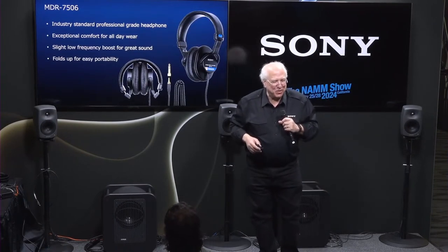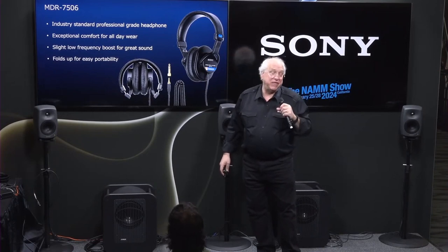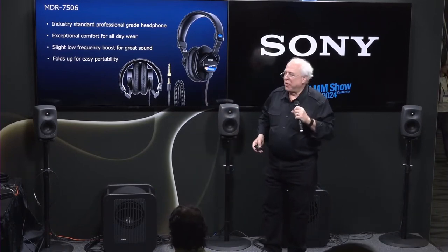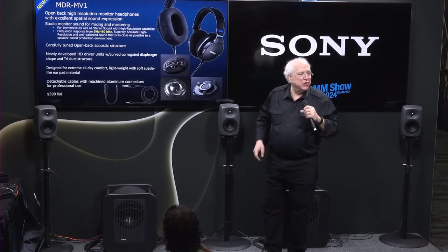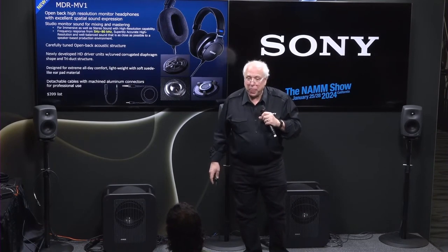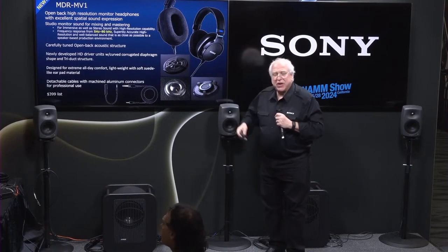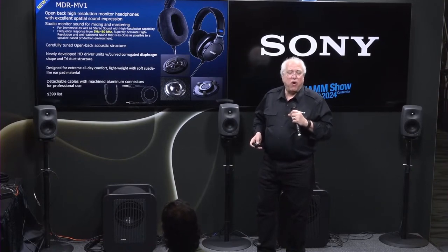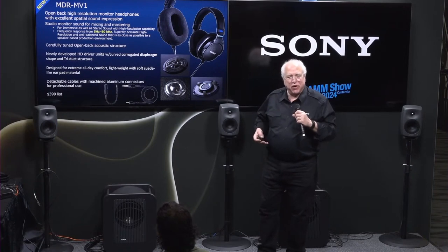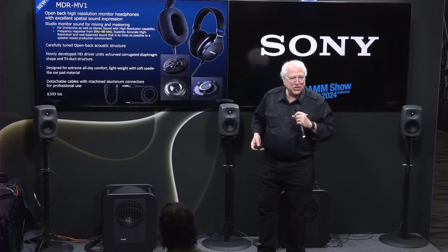Moving into our last topic: headphones. Many of you will know we've been making for years a very successful product, the MDR-7506. These are very comfortable headphones — they fold up, they feel like a worn pair of jeans when you wear them for long periods of time, and they sound really nice. However, we've just introduced our new open-back headphone design called the MDR-MV1. These are an open-back design versus the 7506, which is closed-back, with an exceptionally wide frequency response of 5Hz all the way out to 80kHz, and a carefully tuned open-back acoustic structure.